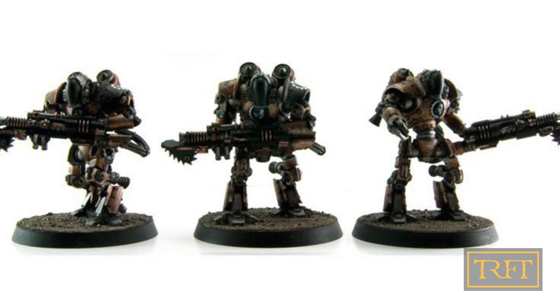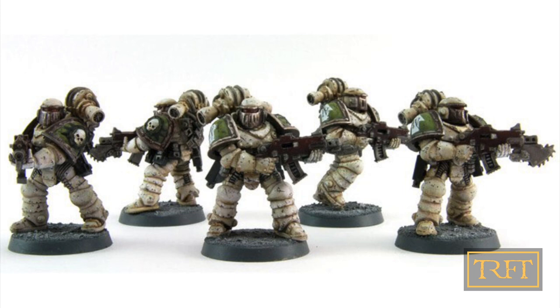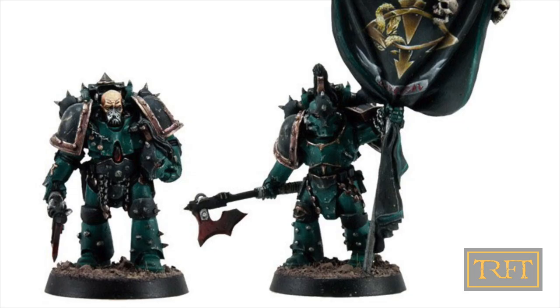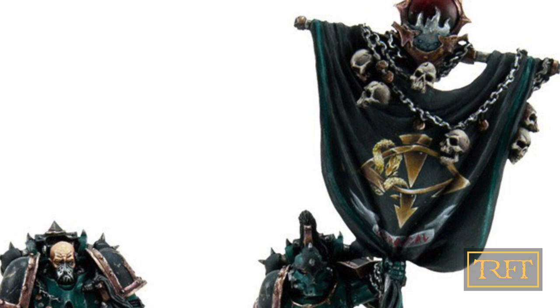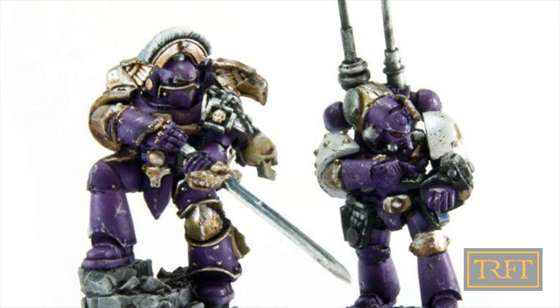I didn't know this at the time I published my two Forgeworld videos — it turns out you painted a lot of the heresy models I've shown, and a lot I'm still to show, and most of my favorites actually. So how many heresy models would you say you've painted in total? Three years' worth — I can't put an exact number on it. I just had a continuous line of miniatures that had to be painted for the company. As each designer finished something, it would go into my drawer and I would get it painted.